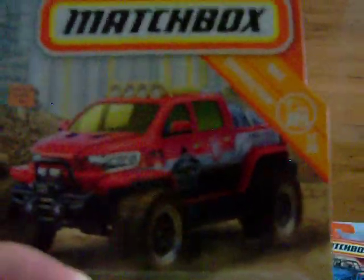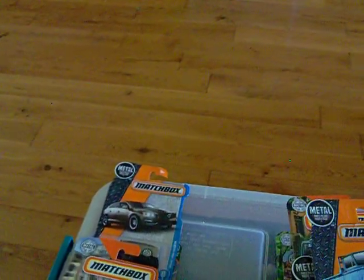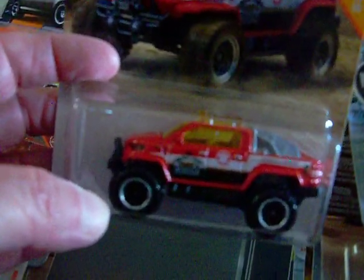This is another one I got from the dollar store. It is the Snow Thrasher — it's an emergency vehicle. There is the card art and there is the car. I've never seen this one and I thought it was kind of neat, so I did pick it up.